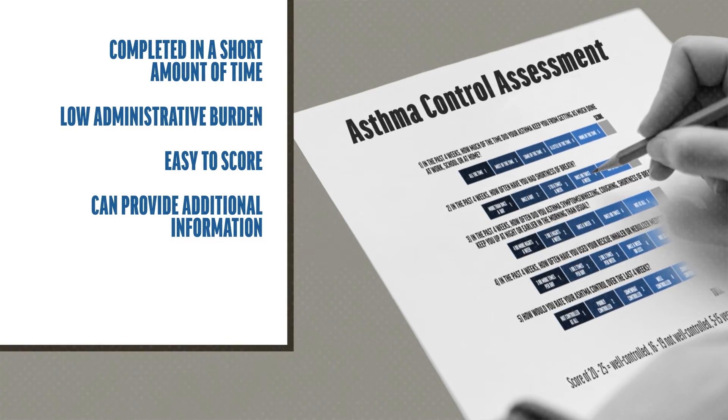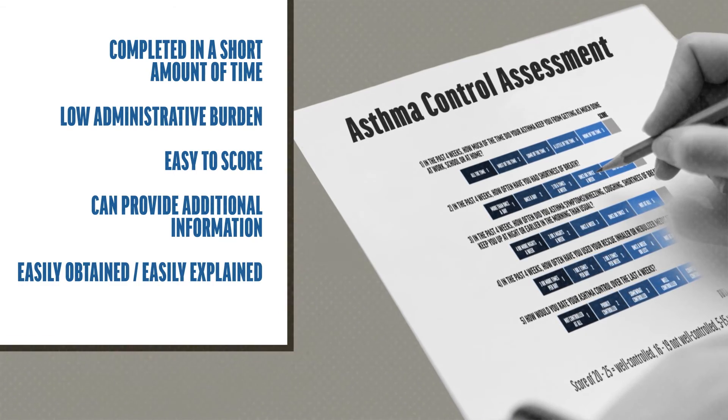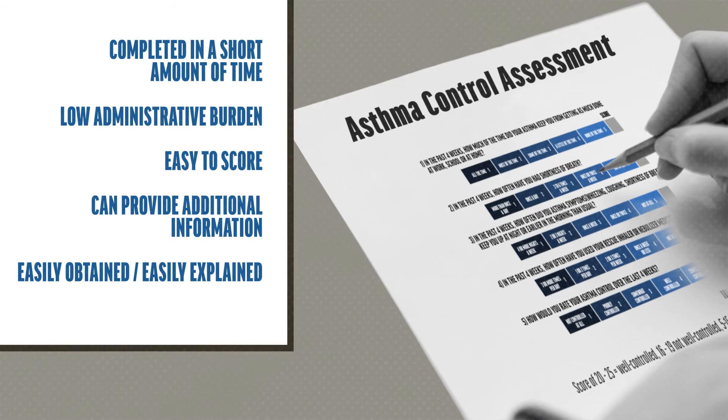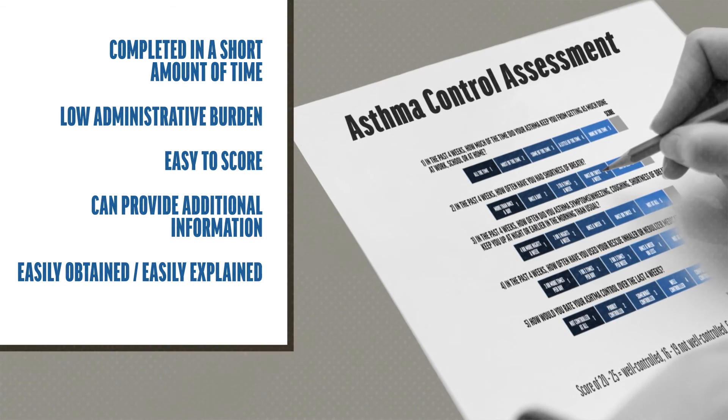For the patient, results should be easily obtained and easily explained, allowing patients to follow their asthma action plans, which are based on their level of asthma control.